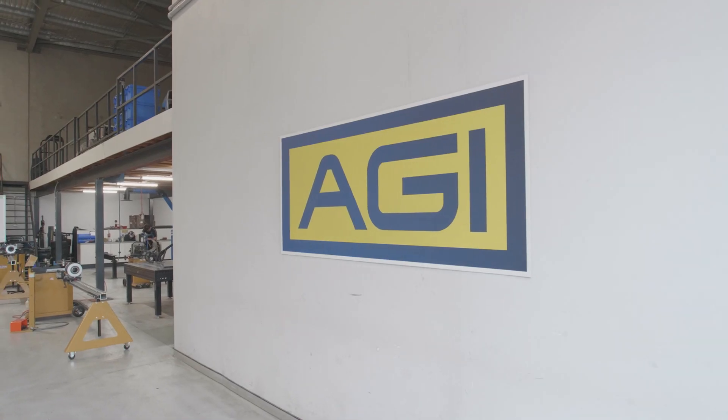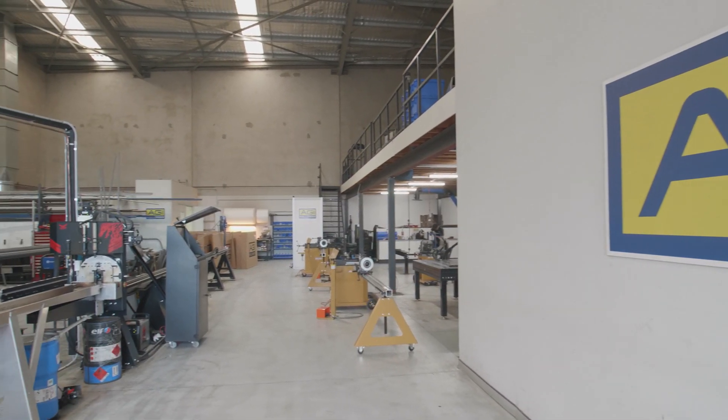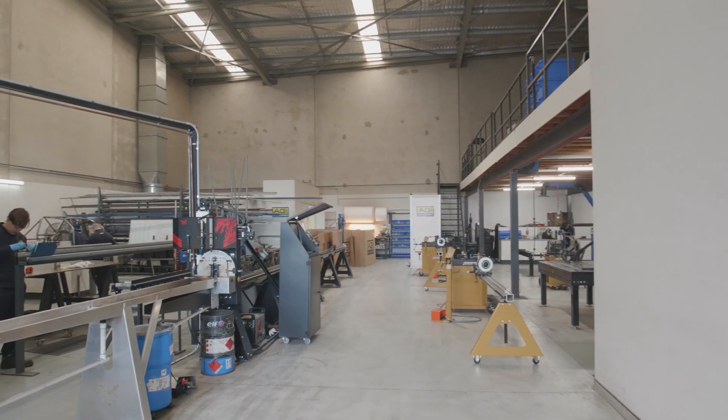We would most certainly recommend World Class CNC to any other business out there. They've been great to deal with, everything was straightforward, there's assistance with setting up the machine, and there's technical feedback as you're getting it up and running. It's been a great experience and we totally recommend it.